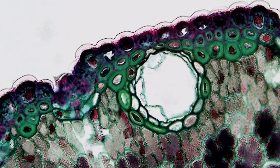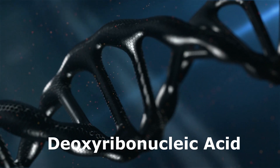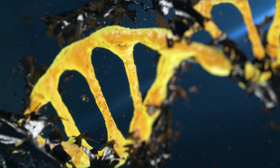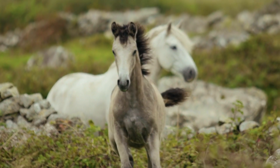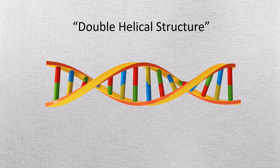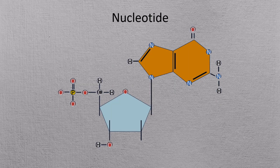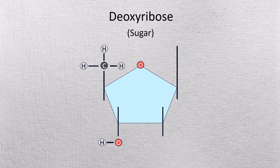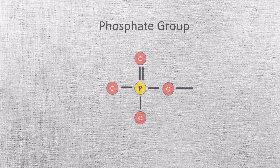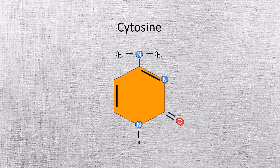Each of these cells, except few, contain a nucleus within which lies deoxyribonucleic acid, or DNA for short. DNA is a hereditary material in humans and other organisms. It is a double helical structure with two strands. Each of its strands has many nucleotides, and each nucleotide contains a sugar or deoxyribose, a phosphate group, and any one of the nitrogenous bases: adenine, guanine, cytosine, and thymine.